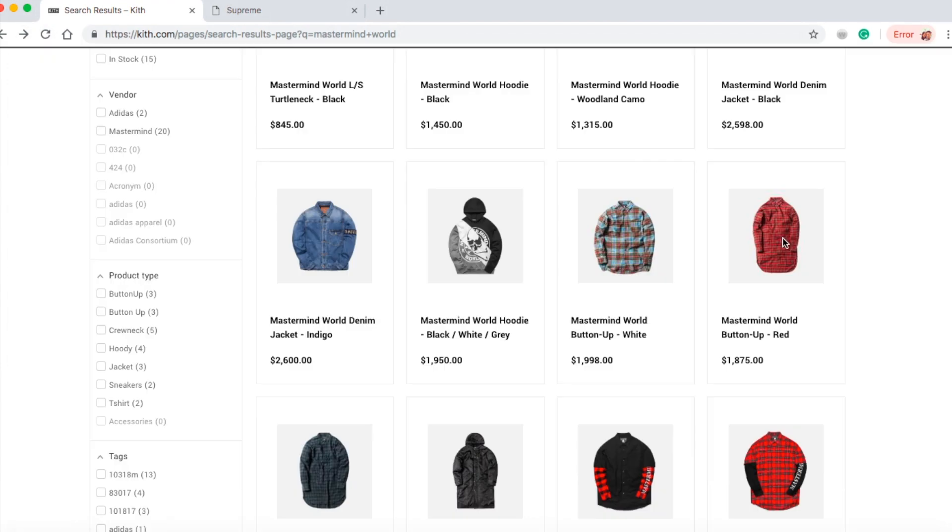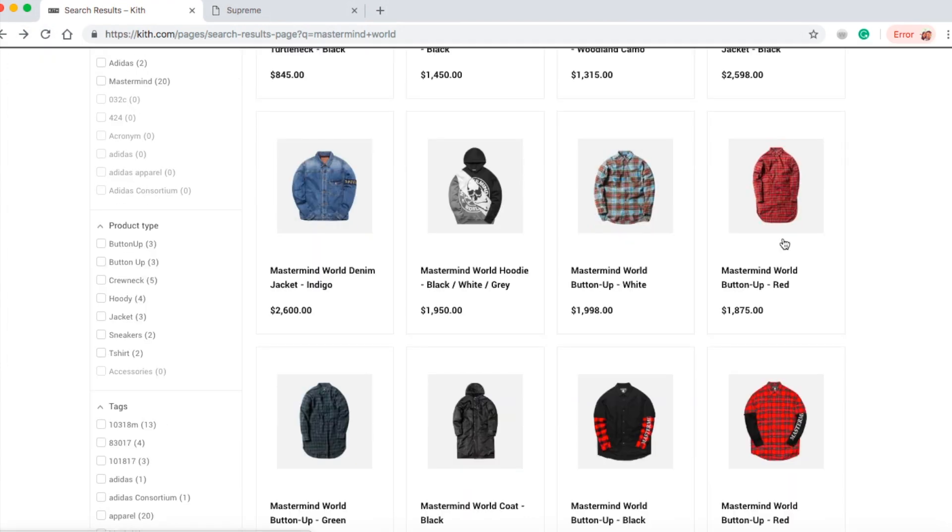Let's jump into the next item — the Mastermind World button-up in red color for $1,875.